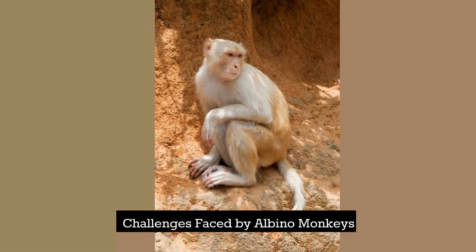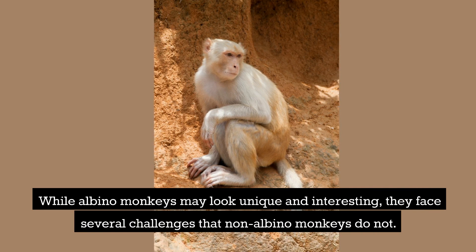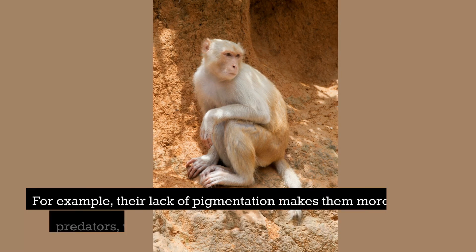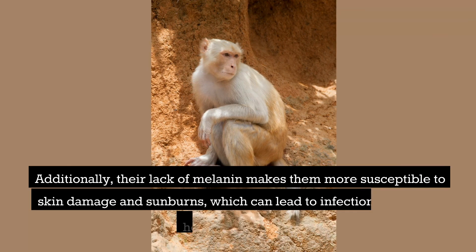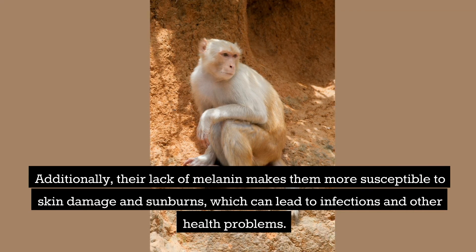While albino monkeys may look unique and interesting, they face several challenges that non-albino monkeys do not. For example, their lack of pigmentation makes them more visible to predators, which puts them at a higher risk of being hunted. Additionally, their lack of melanin makes them more susceptible to skin damage and sunburns, which can lead to infections and other health problems.